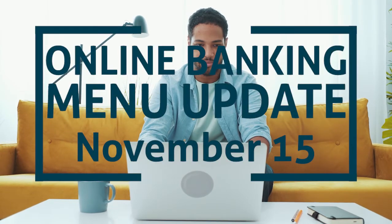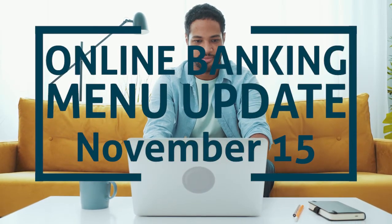For easier access and a new loan payment portal, online banking menus will slightly change November 15th. Let's check out the new menu tabs.